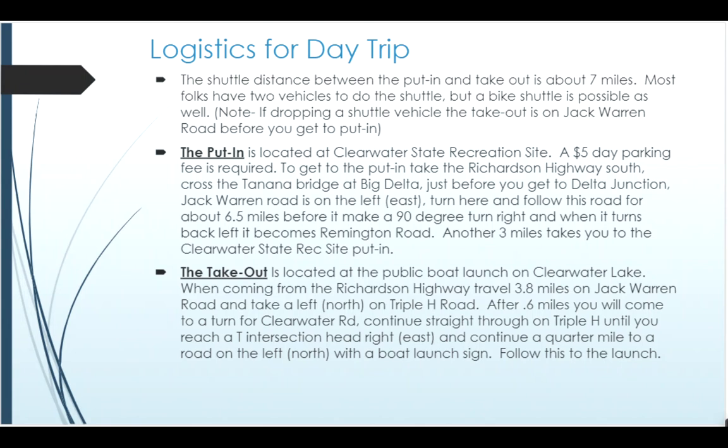As far as logistics go on the day trip, the shuttle distance between the put-in and the takeout is about seven miles. You can certainly do a bike shuttle for that distance, or you could choose to have two vehicles if that made more sense to your group. The put-in is at the Clearwater State Recreation Site, which is out Jack Warren Road and then Remington Road. You access Jack Warren Road from Fairbanks most easily off the Richardson Highway right before you get to Delta Junction, head out Jack Warren Road — it takes a big right-hand turn and then a big left-hand turn, becomes Remington Road, and continues on to the Clearwater State Recreation Site.